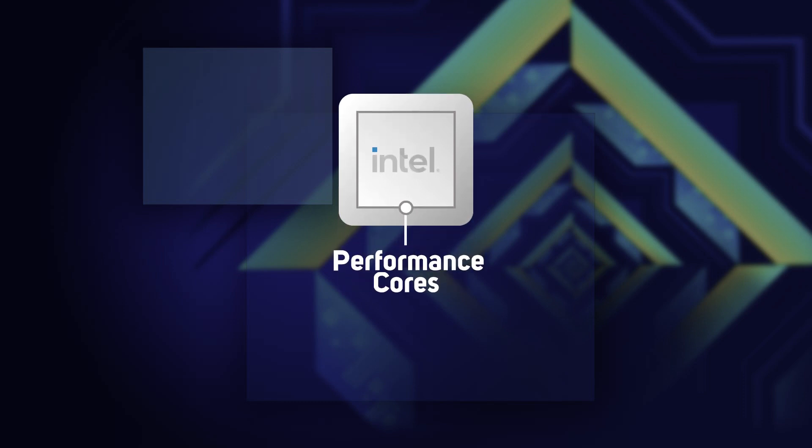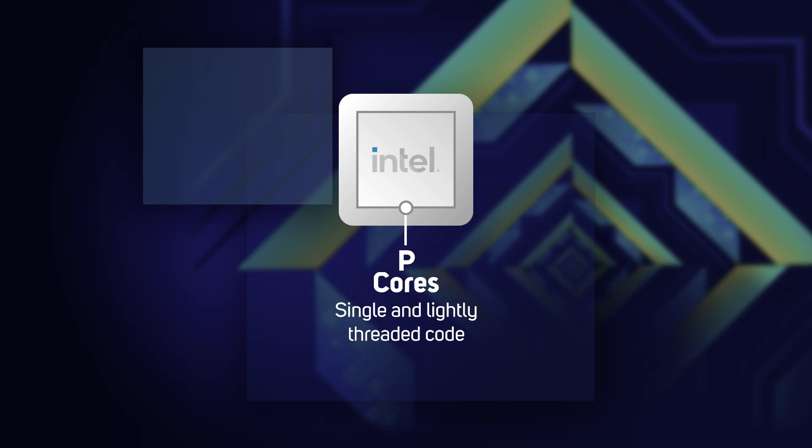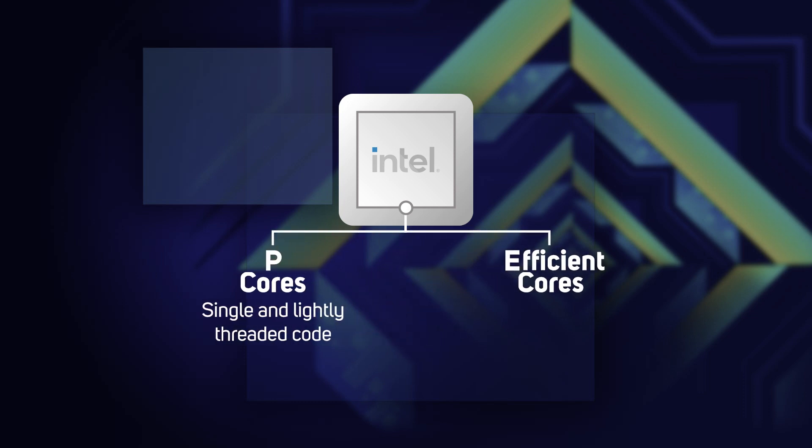First, you have the performance cores, or P-cores, which are tuned for single and lightly threaded code as is typically used in games and productivity applications. And then there are the efficient cores, or E-cores.